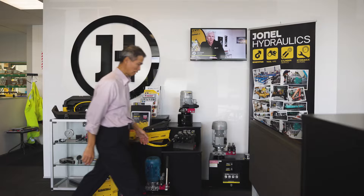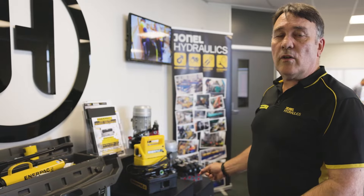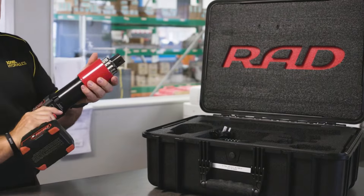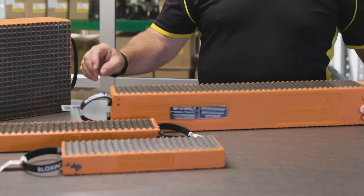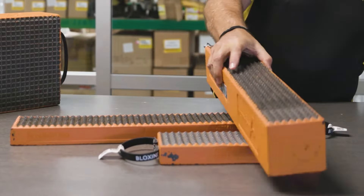Enerpac is a well-known brand of which we are the master service agent and a co-distributor. Jonel is also the sole agent for a brand called Rad — they're a torque multiplier. We also stock a range of load-bearing blocks, a replacement for heavy pieces of lumber and timber cribs.